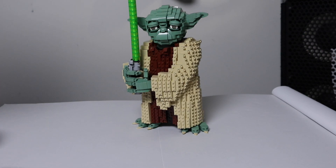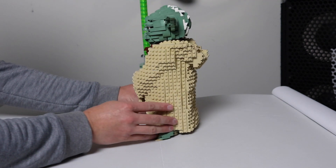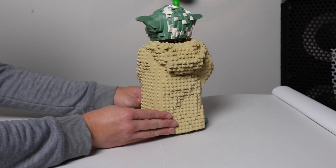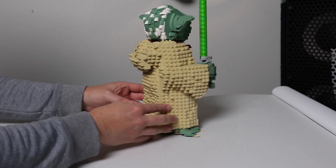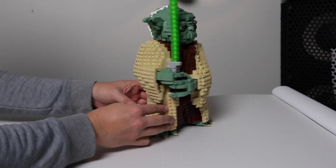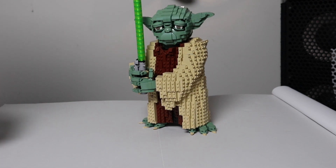And number two in the collection — we have Yoda, who is giant sized with lots of details, and of course his amazing green lightsaber.